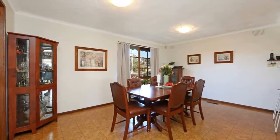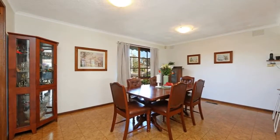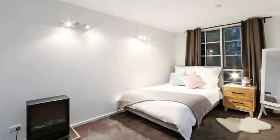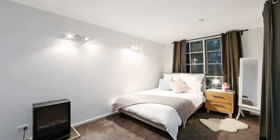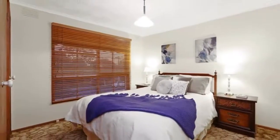The inviting family home offers the luxury of three bathrooms, including a stunning new top-floor family bathroom with a shower over a deep bath. Bright, spacious living areas on the ground floor are infused with beautiful morning and afternoon sunlight.